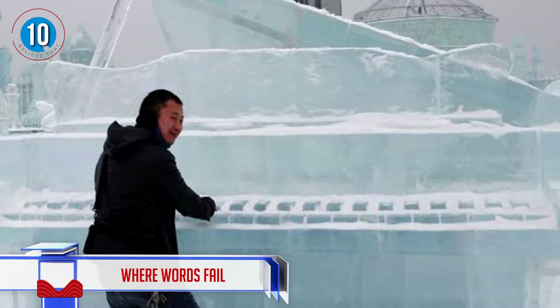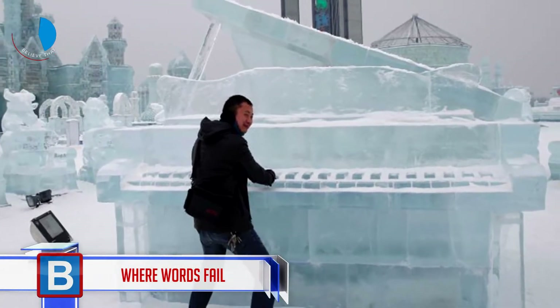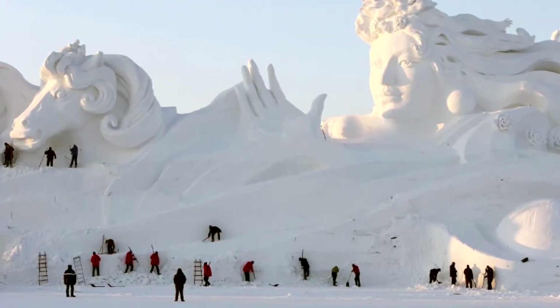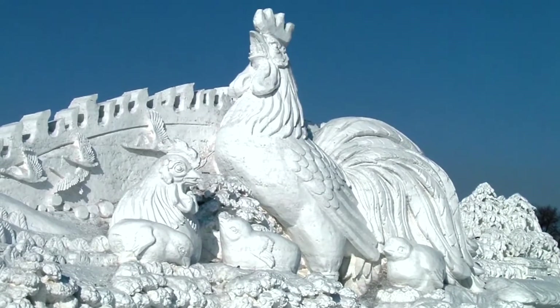Number 10: where words fail, turn to music. This piano was on display at the Harbin International Ice and Snow Sculpture Festival. The climate there is super cold and there is plenty of ice available. Hundreds of thousands of visitors descend on the Harbin festival every year.